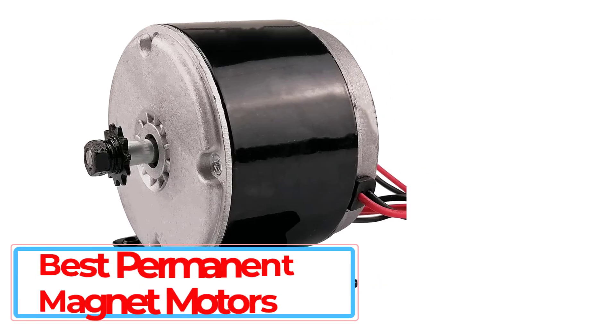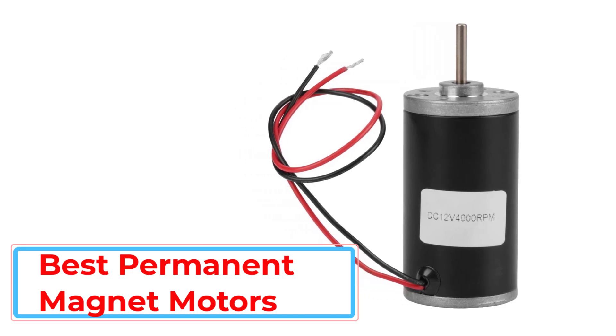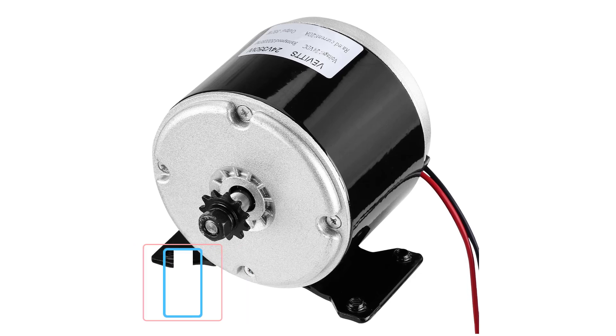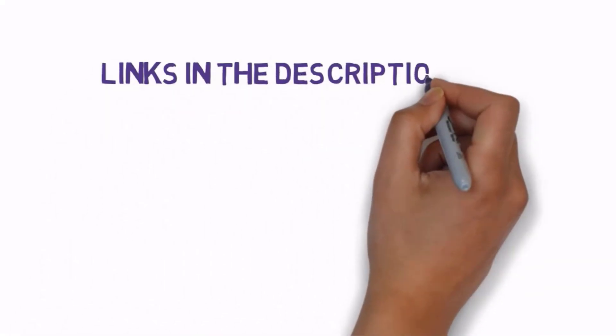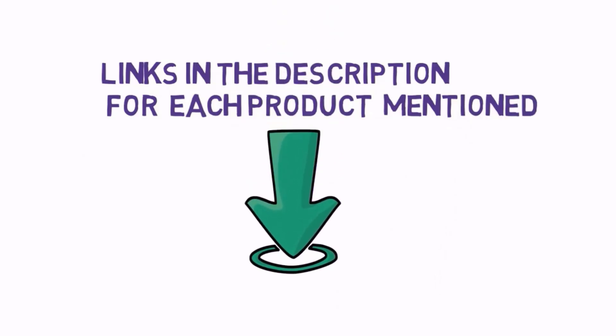Are you looking for the best permanent magnet motors? In this video we will look at some of the 5 best permanent magnet motors on the market. Before we get started, we have included links in the description, so make sure you check those out to see which one is in your budget range.